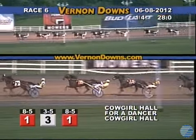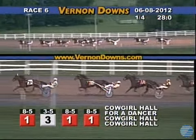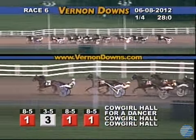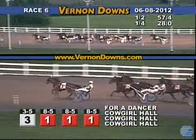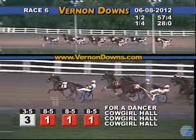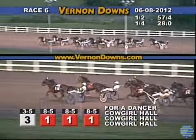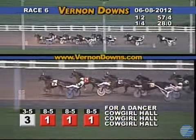They're on the back stretch, straightening out and heading for the half-mile marker with For a Dancer leading the way for Jeff Gregory. A length and a half margin. Racing tight in second is Borrow and Spend. To the outside, beginning to rally now is Cowgirl Hall going up — Cowgirl Hall from third to second and now pressuring the pace setter For a Dancer, after a half and 57 and 4.